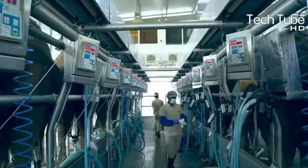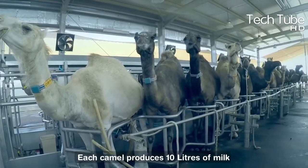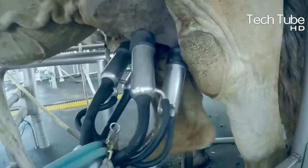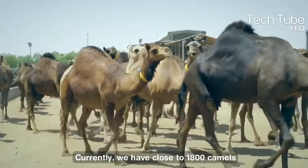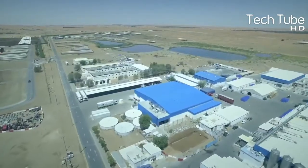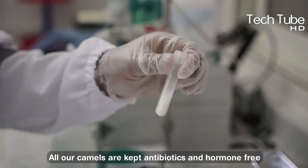The farm can generate 2,000 liters of fresh milk per hour, making 10,000 liters of fresh milk per day and 1,000 liters of ice cream per day — almost 10,000 cups each day. Each camel produces 10 liters of milk daily. All camels on this farm are kept hormone and antibiotic-free. Camel milk is called a natural pharmacy and is enriched with great benefits.